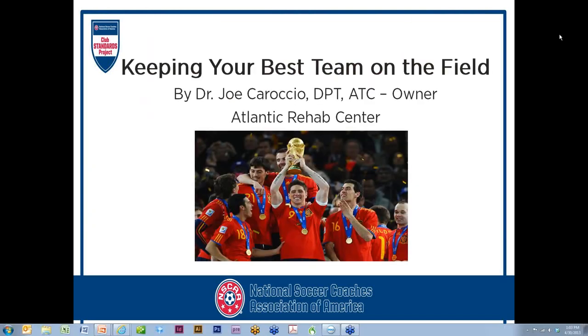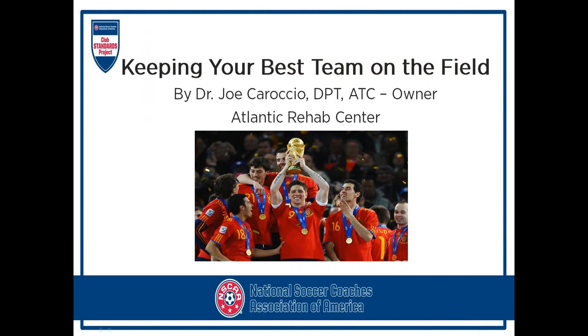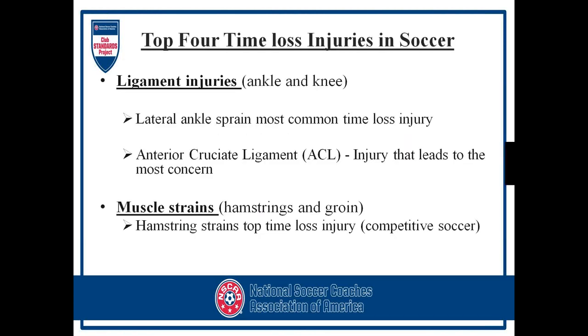Welcome to the presentation, Joe. Today's topic is going to be about keeping your best team on the field — as you see, Spain being the best team in 2010. We are going to talk today about the most common injuries in soccer, how injuries occur, good versus bad training techniques for coaches and players, and exercises to help decrease or reduce lower extremity injuries.